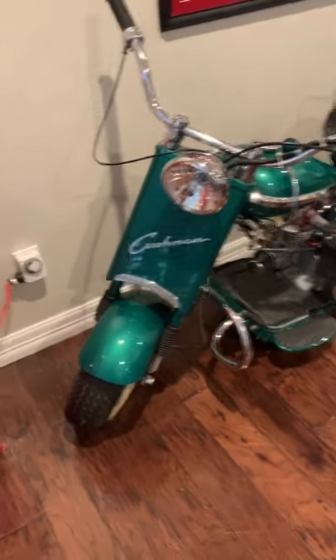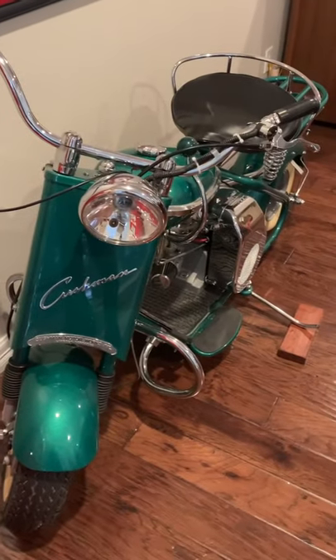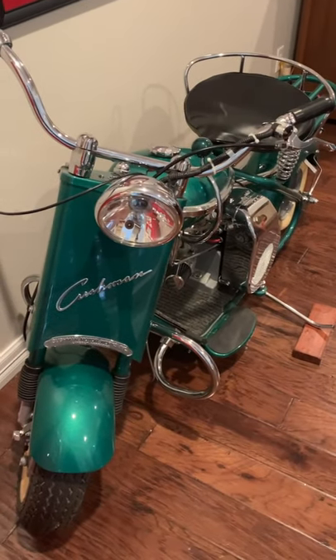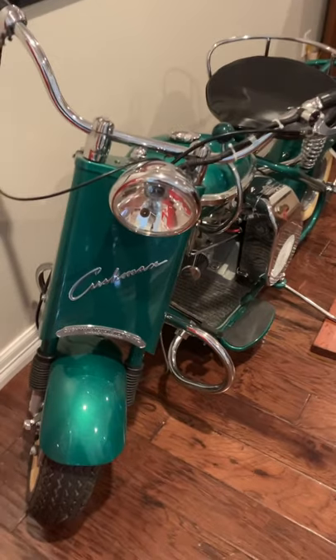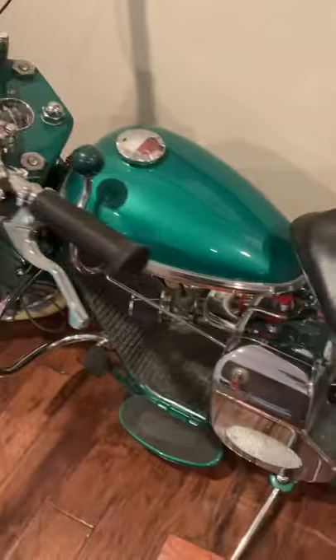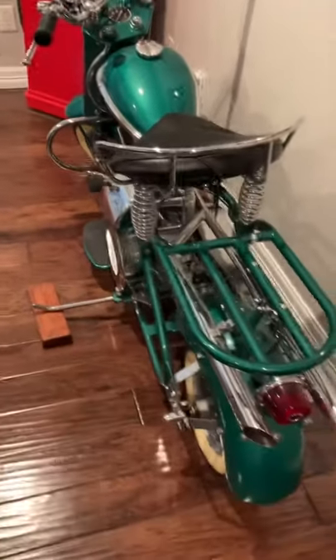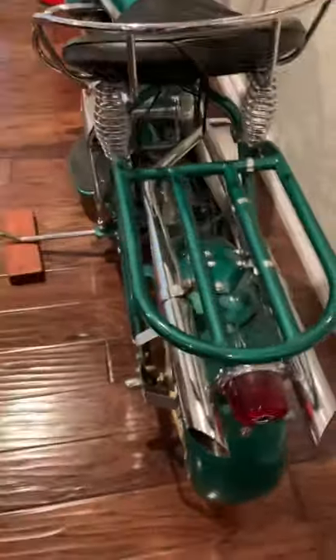Hey guys, Scott with Heritage Farms. Thought I'd share with you a really unique scooter or vintage motorcycle. This is a 1959 Cushman Eagle complete restoration, 100% taken apart. Every single piece on this thing has been finessed and cleaned and painted and chromed.